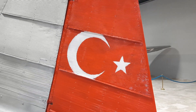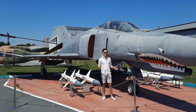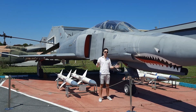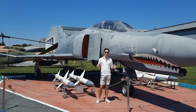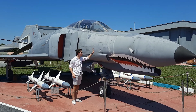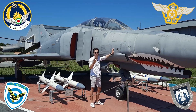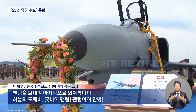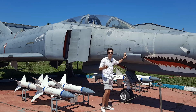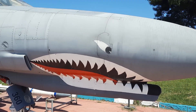The F-4 Phantom has got to be the most recognizable jet of the entire Cold War, aside from the MiG-21. But the Turkish F-4E is considered one of the most respected aircraft that has ever flown their skies. This one is an F-4E, and currently only four countries still operate the F-4: Greece, Iran, South Korea, and of course Turkey. It's known as 'Baba' or 'Father' in Turkish by the pilots, the ground crew, and many aviation enthusiasts all around the world, since it just carries that much significance to the Turkish people.